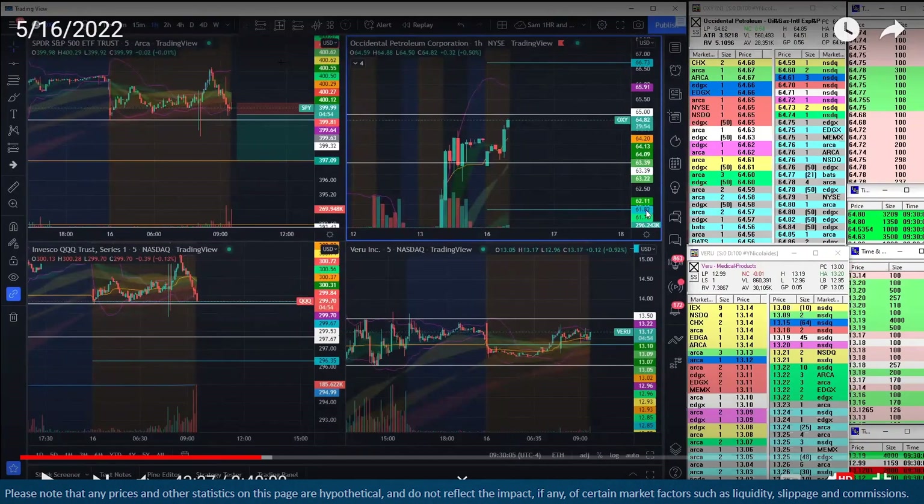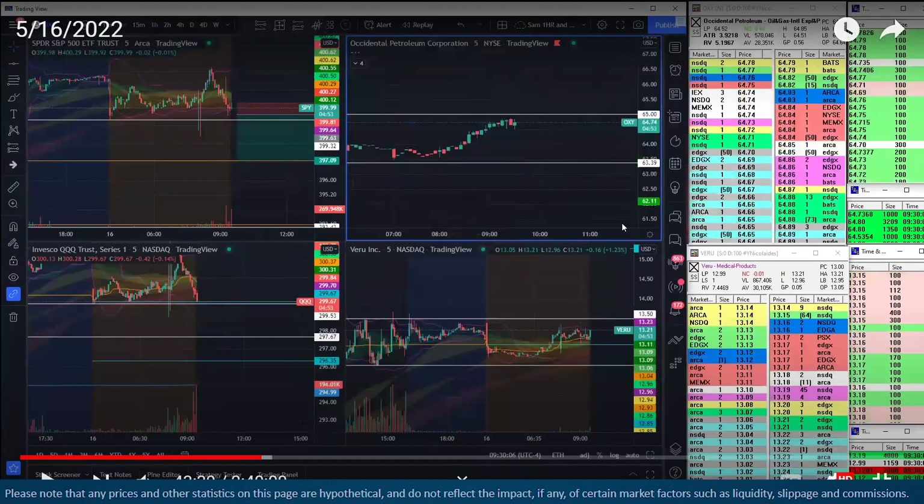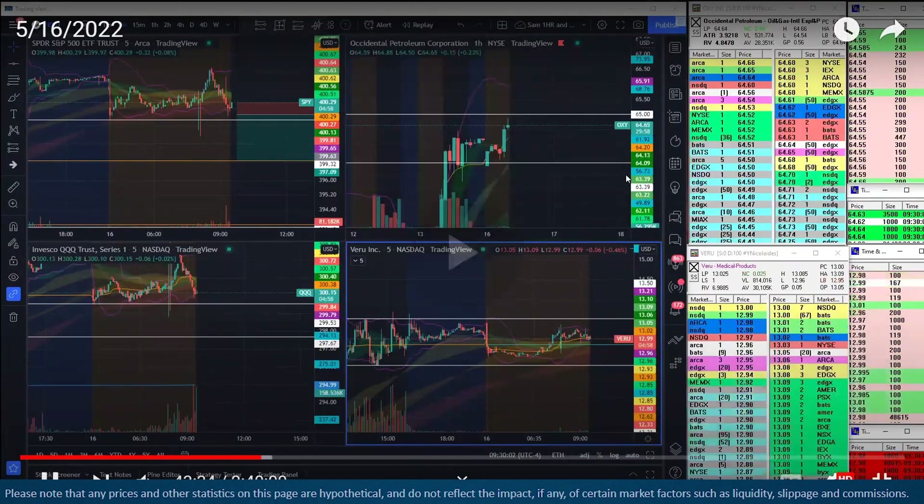So I'm going to keep an eye on that $65 level and see how the tape reacts there. This is right on the open — we just opened up here.